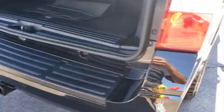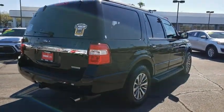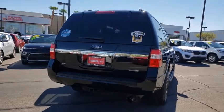Power windows. Compass. Trip computer. Security system. Panic alarm. Brake assist. Remote keyless entry. Sirius satellite radio.